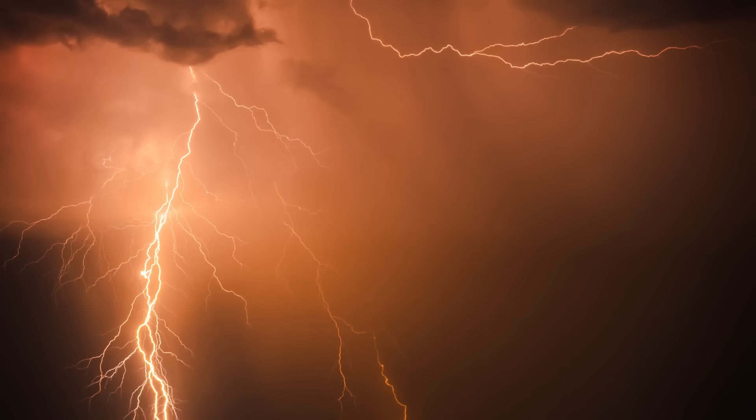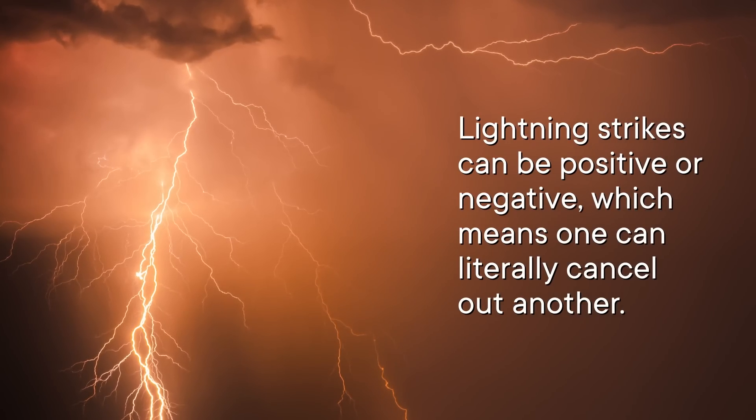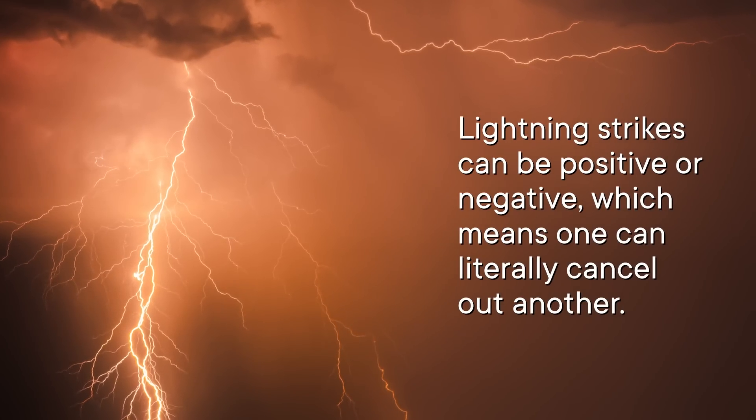You'd also have to deal with variability of charge. Lightning strikes can be positive or negative, which means one can literally cancel out another. So you'd need a way to store both without giving them a chance to do that. And the whole power station would have to be able to, you know, not blow up when it gets hit by lightning.